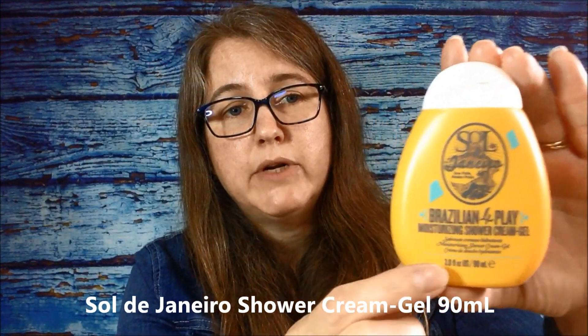Sol de Janeiro Brazilian Foreplay Moisturizing Shower Cream Gel, and it's 90ml — that's a pretty good size! I'm so excited to try this; I got a little sample of their Boom Boom Cream and oh my god, that smells so good. And yes, it has that really good smell. I love that! That's probably my favorite item in the bag so far.